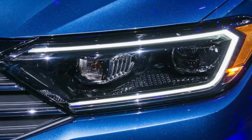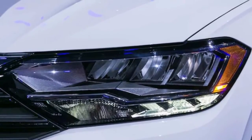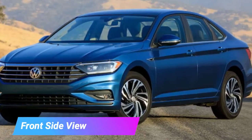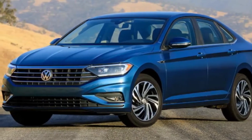At the time, Volkswagen kept the greater part of the specs and details to itself, preferring not to release those until the upgraded Jetta's official debut at the 2018 Detroit Auto Show. Now that it's been uncovered, VW has given us considerably more data.